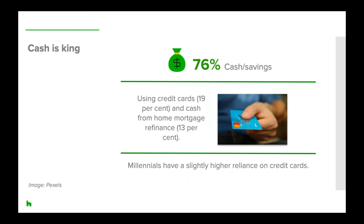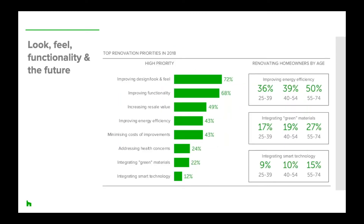To fund home projects, 76% of renovating homeowners use cash, reinforcing the idea of pent-up desire — people want to renovate and they are saving the money to do it. Nineteen percent use credit cards and 13% relied on a home mortgage refinance. Millennials use cash or savings more than older generations — 86% versus 74% and 73%. We also saw a slightly higher reliance on credit cards in millennials, though they are less likely than older generations to use cash from a previous home sale.